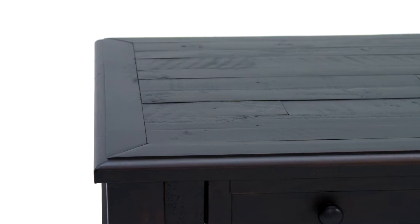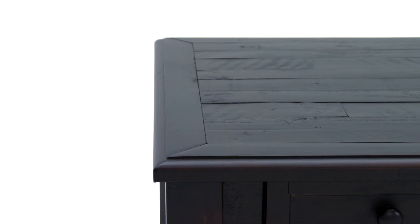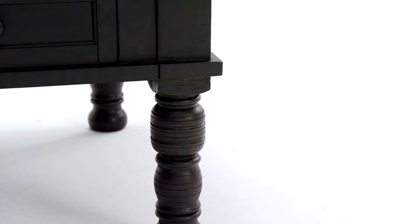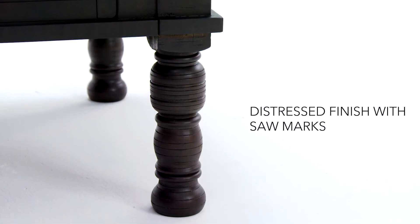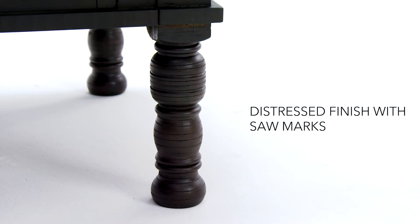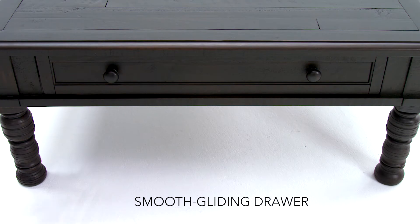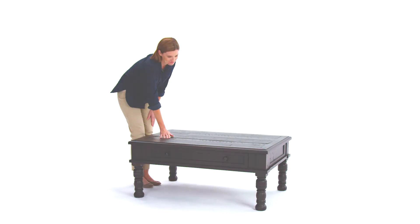This beauty is classically appealing and large enough to hold all of life's daily essentials. Plank styling and distressed accents add cottage charm, but the sultry charcoal finish keeps it from being too cute. It's a sure people pleaser.